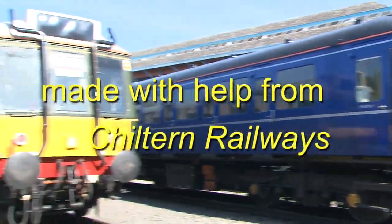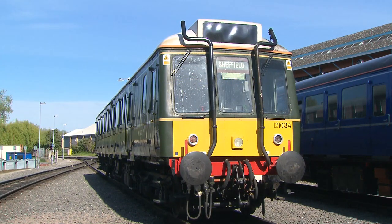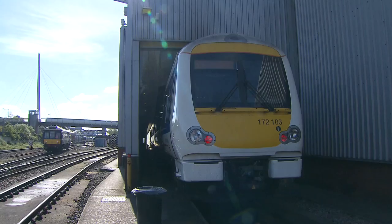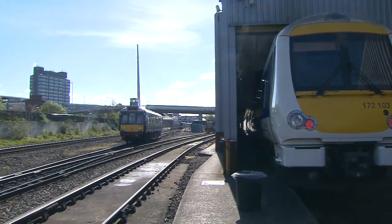In barely two weeks' time, these two 57-year-old Class 121 bubble cars will be withdrawn from service, having run peak-time Aylesbury to Prince's Risborough shuttle since 2003. They're the last first-generation DMUs to run in regular passenger service on Network Rail.